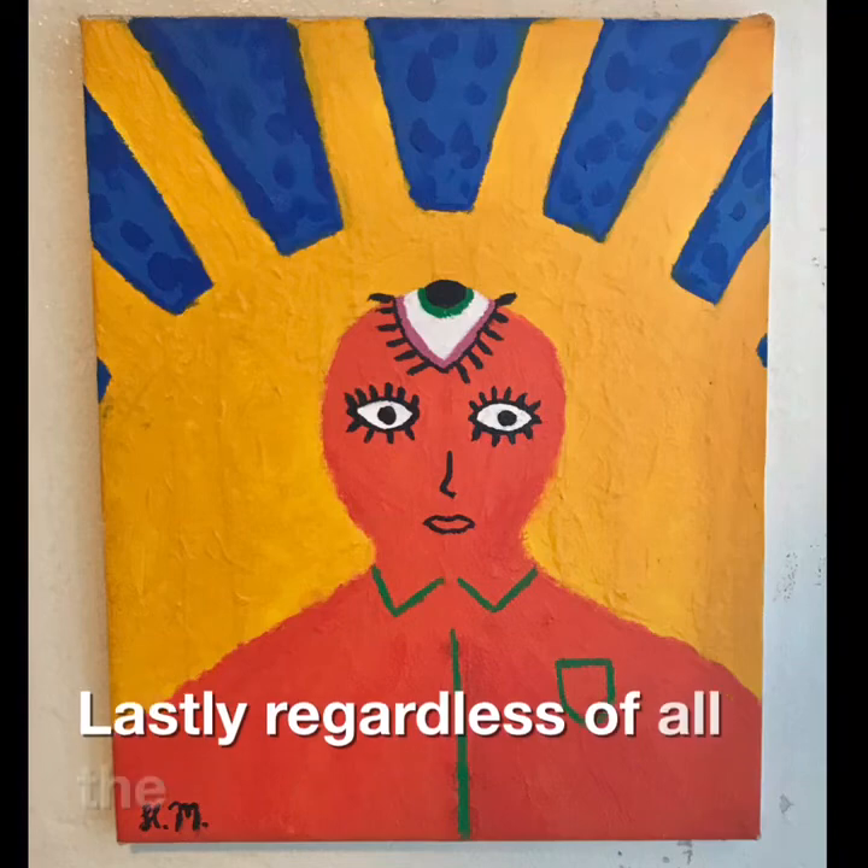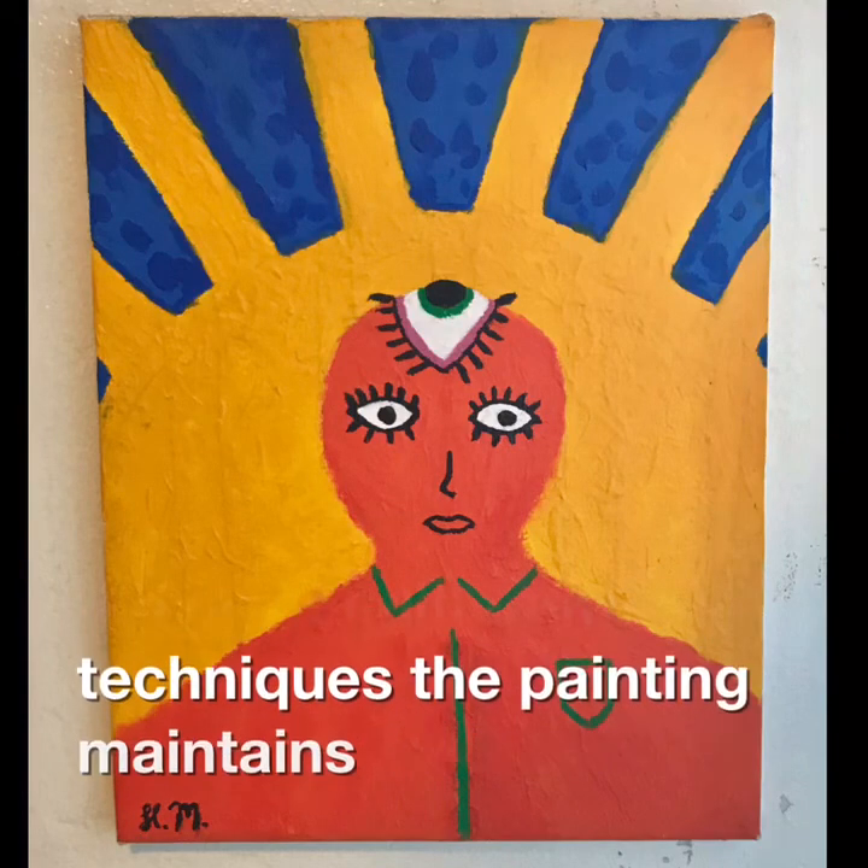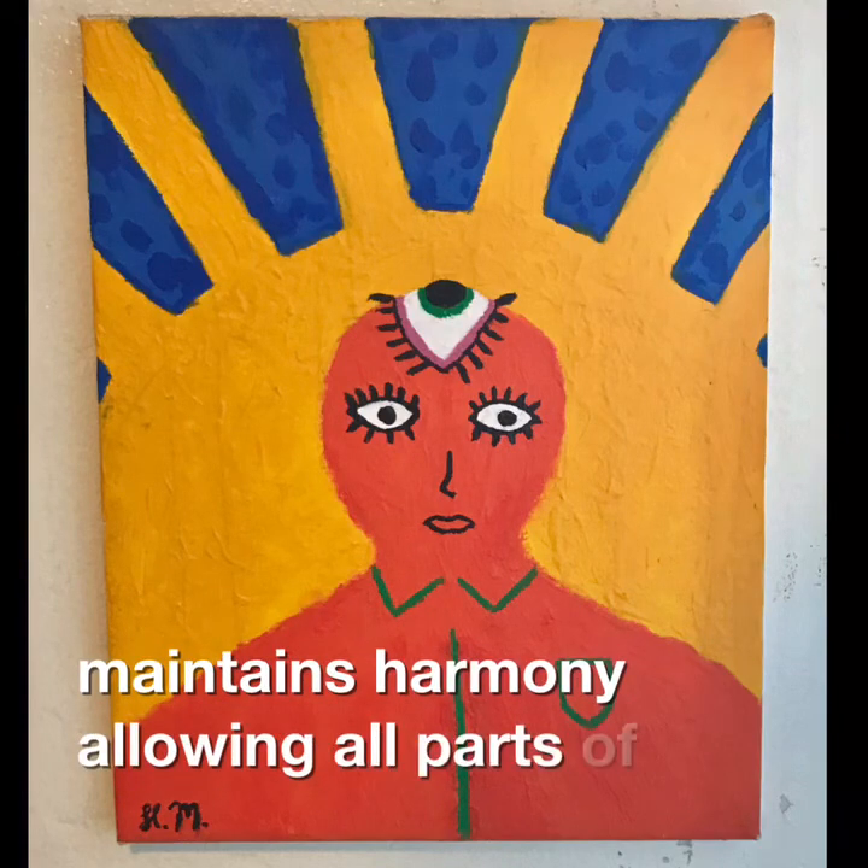Lastly, regardless of all the use of different techniques, the painting maintains harmony, allowing all parts of the piece to work together.